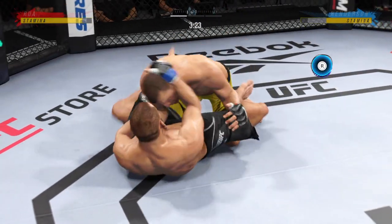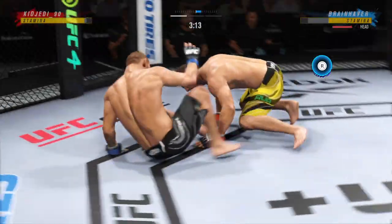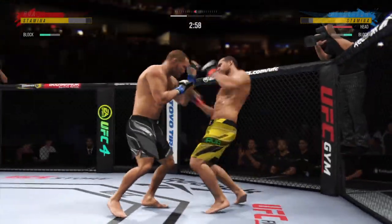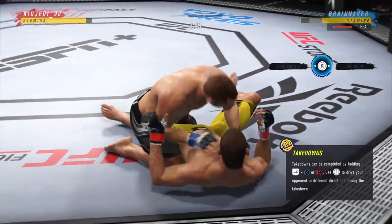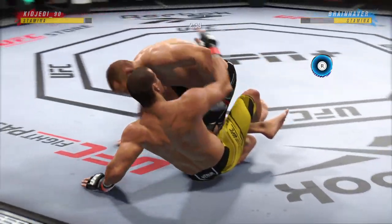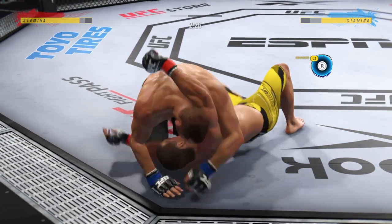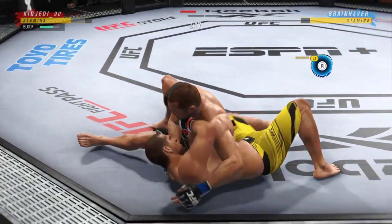Half guard position here. I can hear Dominic Cruz in the back of my head screaming about underhooks — and he's right. If you're on your back in half guard, you can't be flat on your back; you need to be up on an elbow, half on your side, and control the far side. He's got the takedown. You have to be careful playing on the ground with this guy. He's comfortable fighting off his back, trying to hip escape or maybe look for a Kimura. Good movement, transitioning very well on the ground, staying with his opponent in every transition.